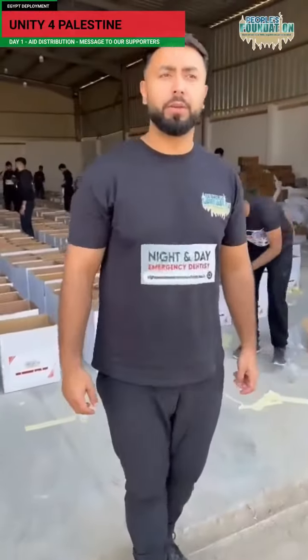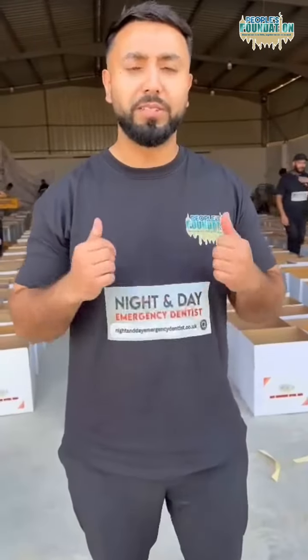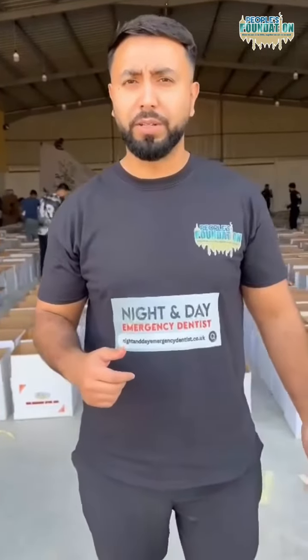Assalamu alaikum warahmatullahi wabarakatuh. Alhamdulillah, we're here from Cairo, Egypt in the warehouse. A massive thank you to everyone that's donated and supported us, and to Raghul Al Qai for all your donations. We've had a food package and a medical package as well. Inshallah, we're going to the Rafa border. May Allah bless you all, Allahumma amin.